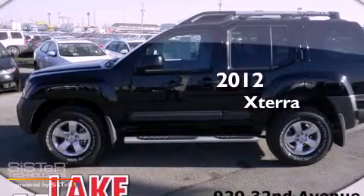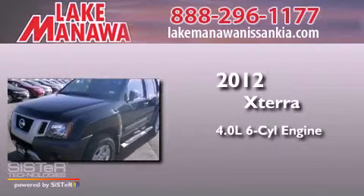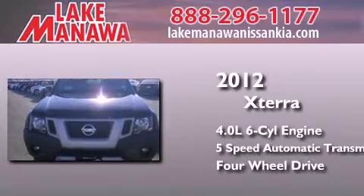This is a brand new 2012 Nissan XTERRA. It features a 4.0 liter 6-cylinder engine, a 5-speed automatic transmission, and the added capability of 4-wheel drive.